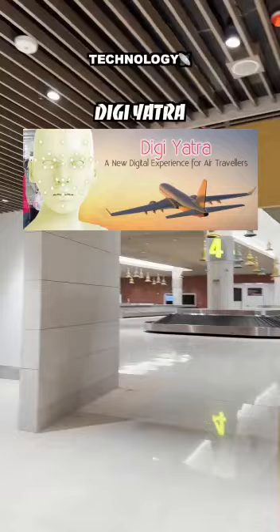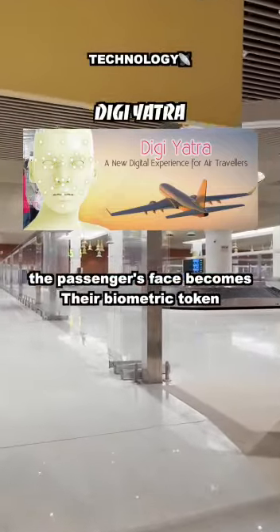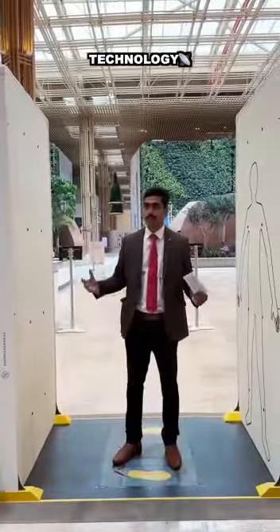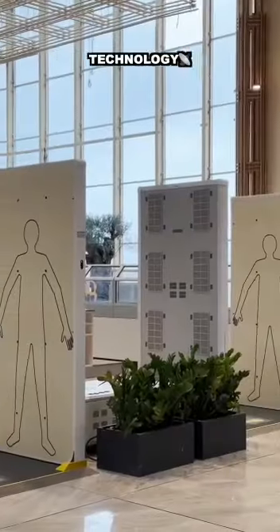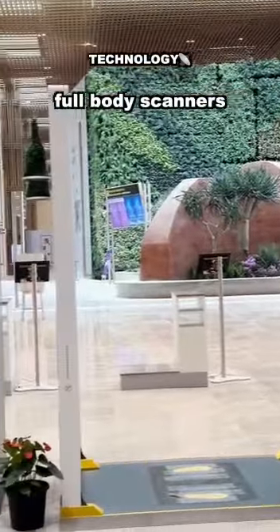With the implementation of Digi-Yatra, the passenger's face will become the single biometric token. The smart security will facilitate accurate screening and allow passengers to journey through the airport quickly. And for the first time in India, you won't have to undergo physical frisking, all thanks to full-body scanners which are super tech-savvy to detect any kind of metal.